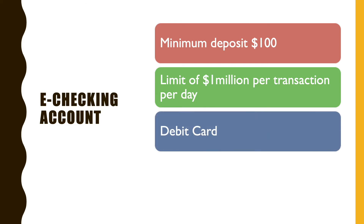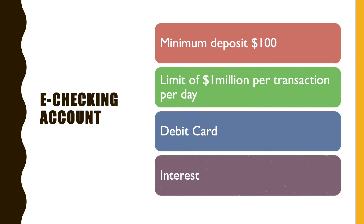CIT Bank offers a debit card with a few interesting features, which we will talk about a bit later. The e-checking account also accrues a little interest.